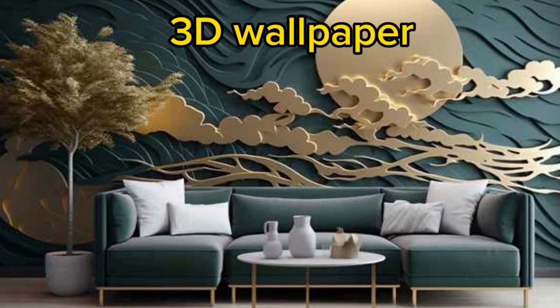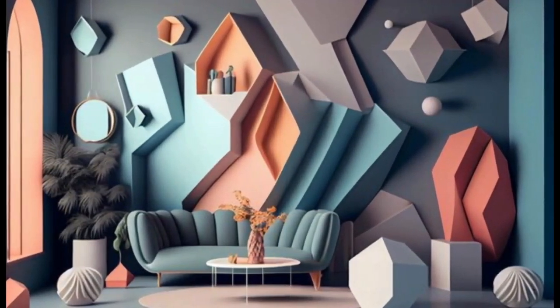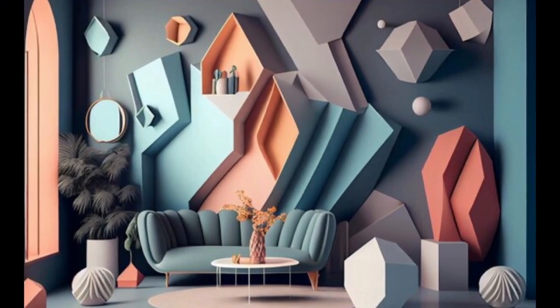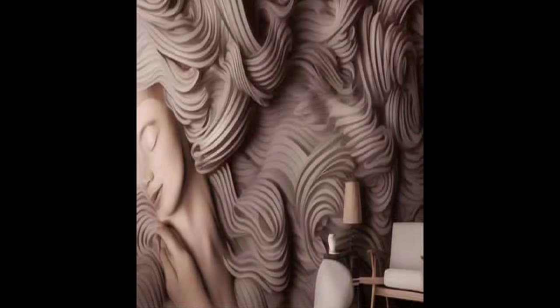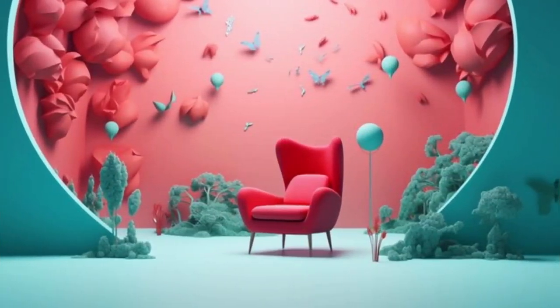Lit Blinds 3D Wallpaper is a revolutionary and visually stunning design option that has transformed the world of interior decor. Unlike traditional flat wallpaper, 3D wallpaper creates a sense of depth and dimension that can completely alter the atmosphere of a room. It is a design trend that has gained significant popularity in recent years for its ability to bring walls to life.